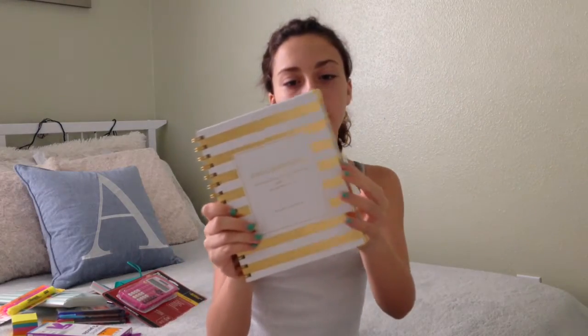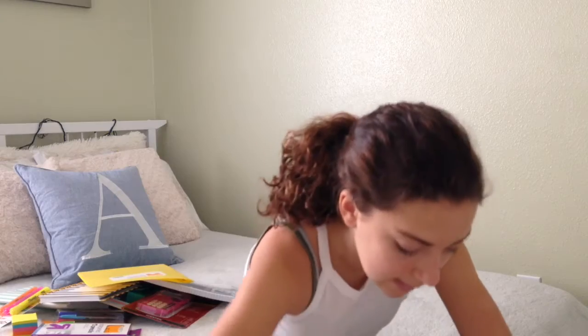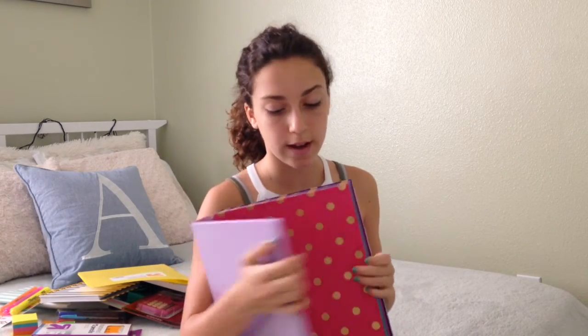The next thing I got was this really cute gold planner, and I'm definitely going to use this a lot. Then I got this adorable cute notebook. Then I got some college ruled paper, because you need something to write on. And this yellow folder. The last thing I got was this purple binder with pink on the inside. There's a folder for every core class, including my yellow one.